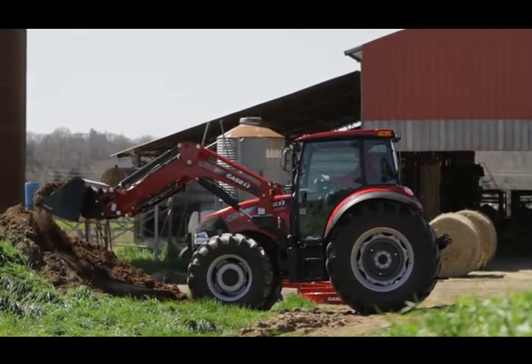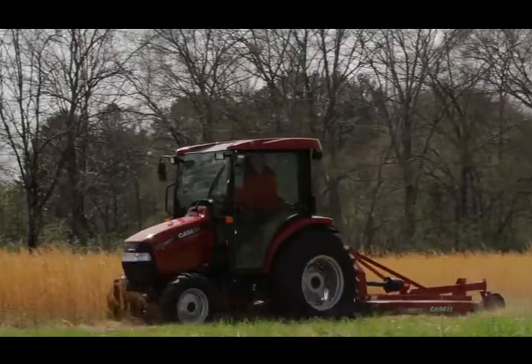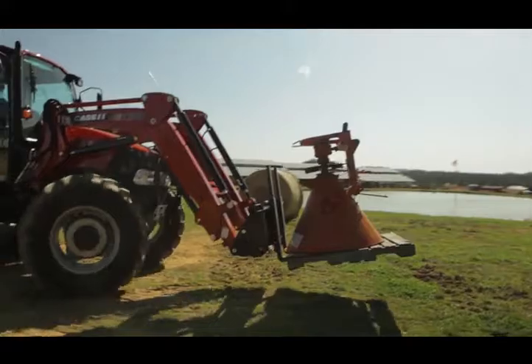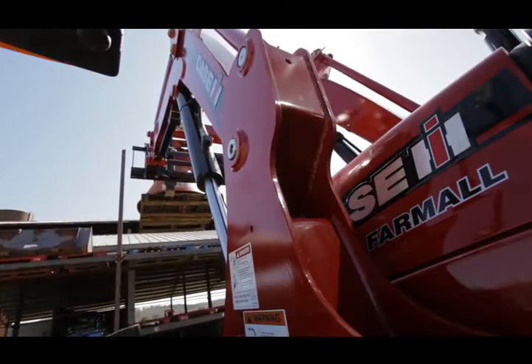Get the efficiency and versatility you need with Case IH. From Farmall compact and utility tractors to balers and mowers, all Case IH equipment is designed with one thing in mind: getting the job done.